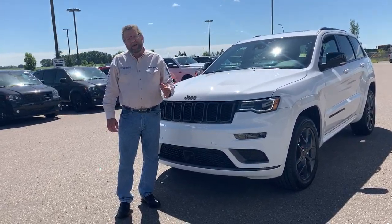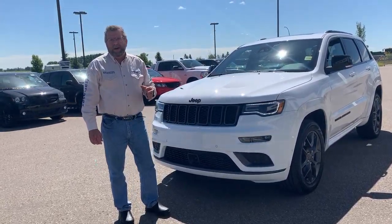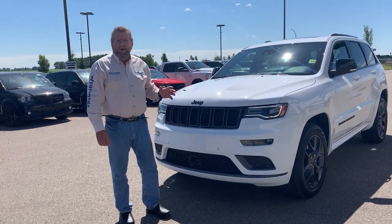Hey everybody, Steve McFarlane here. What do I have here? I have a 2020 Jeep Grand Cherokee Limited X. This was the owner's demo.